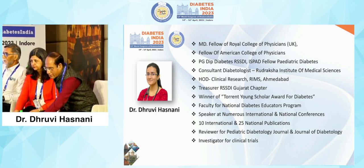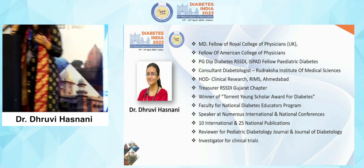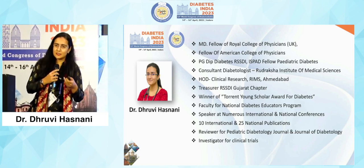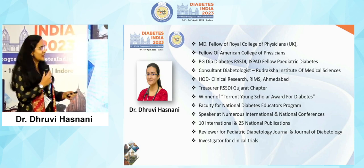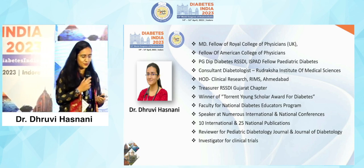Good afternoon everybody. It has been a wonderful session wherein we've been talking about pediatric diabetes, type 1 diabetes, the care that we are able to give to our kids, and it was so heart-touching to listen to all my speakers. I have been learning from them, so here I am going to present a brief of whatever I've learned from the seniors. Thank you chairpersons for the wonderful introduction.